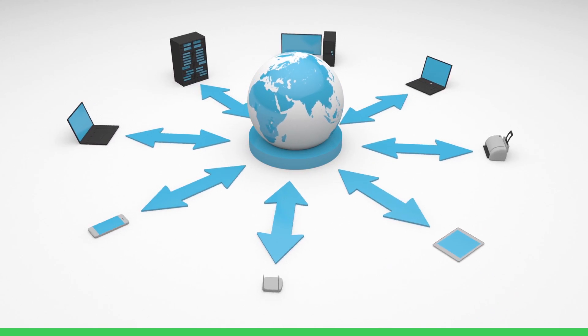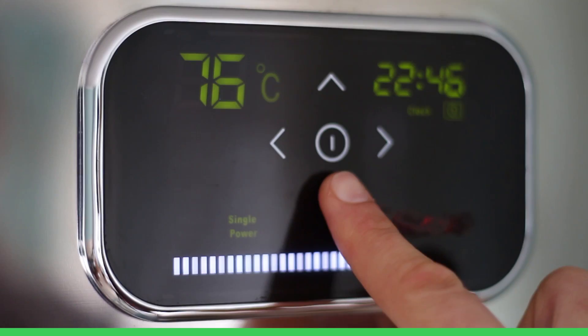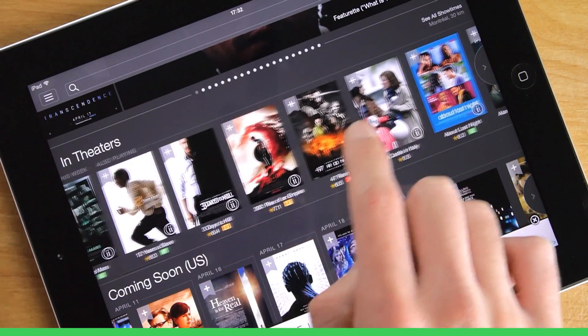As we continue to experience an exponential growth in internet connectivity — from wearables to Internet of Things to video streaming — all those bits of information and data need to be stored and processed in data centers, and the number and size of those data centers continue to grow.